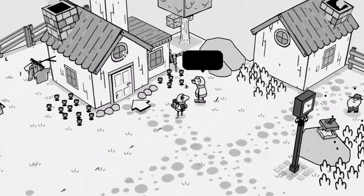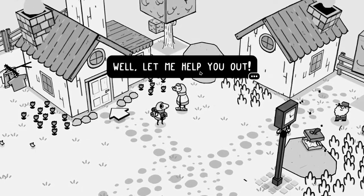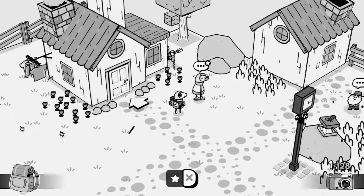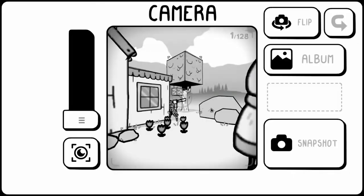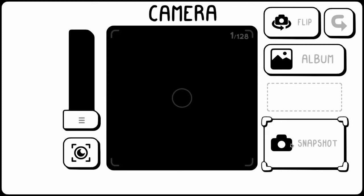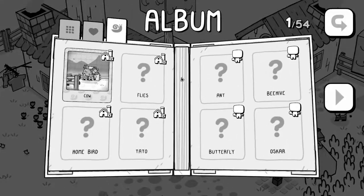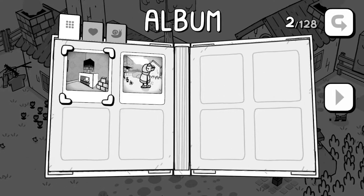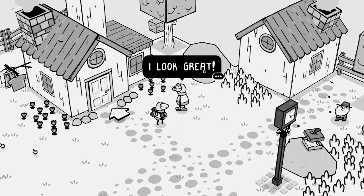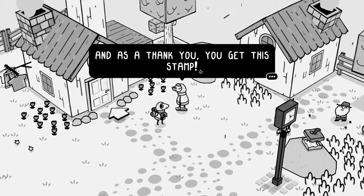Let's go talk to Grandpa because he has this star symbol. 'So, you need stamps to take the bus? Well, let me help you out. How about you take a nice photo of me? I'm ready when you are.' Yes. Grandpa! 'Let's see that photo of me.' You're not a cow — that's you. 'Look at that. I look great. And so young!' As a thank you, you get this stamp.